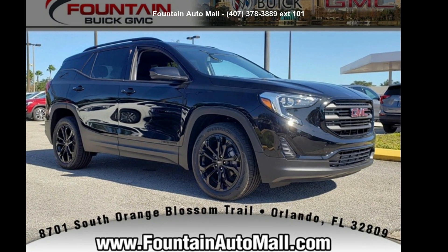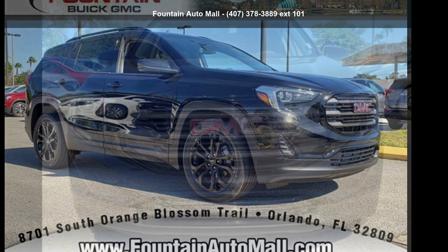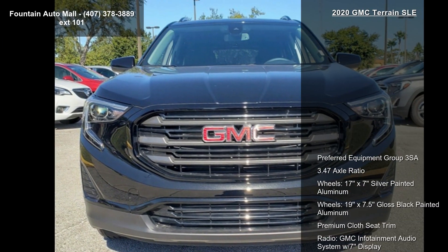Imagine yourself in this GMC 2020 Terrain SLE. This may be the set of wheels you've been looking for.